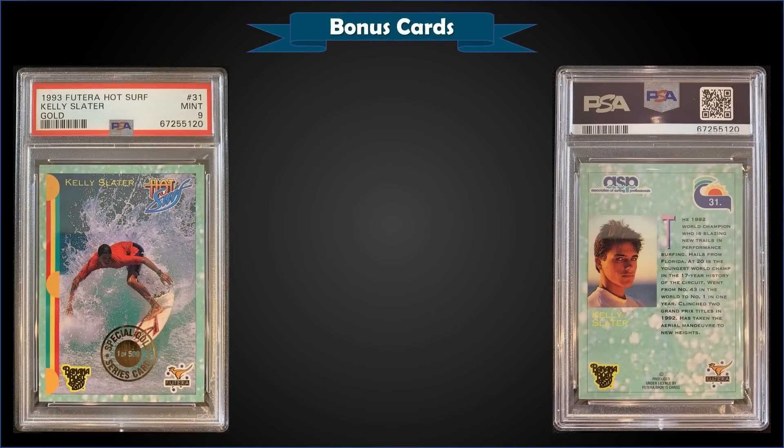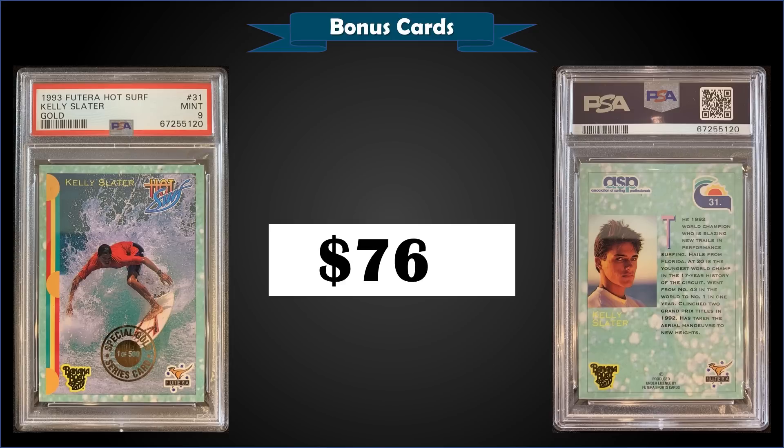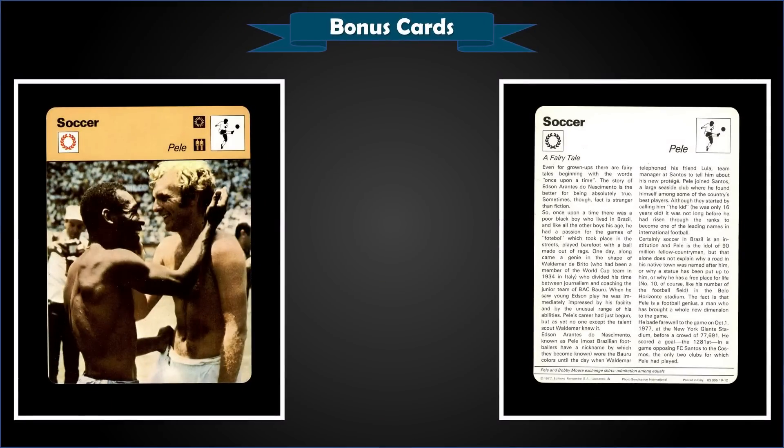From 1993 Futera Hot Surf, we have a Kelly Slater gold card — limited production of only 500 — graded Mint PSA 9, which was a fixed price sale for $765 (actually $1,100 Australian dollars). It's a pop of one in a Mint slab, the highest graded, and the first sale on record for that card.